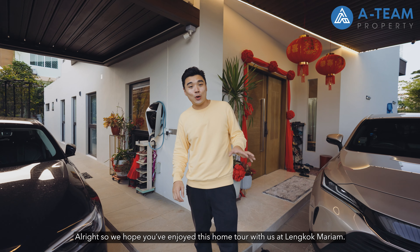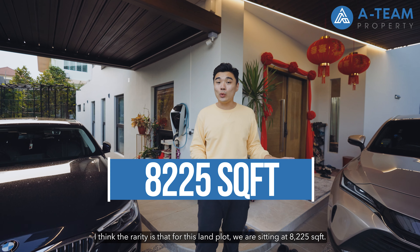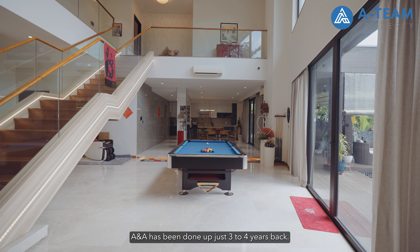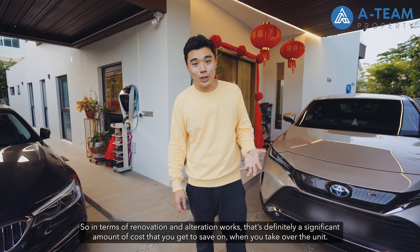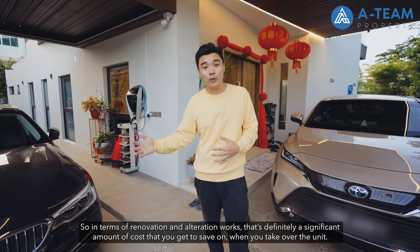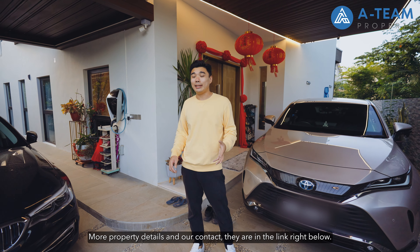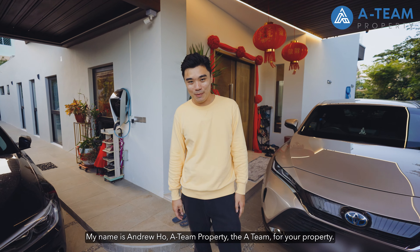We hope you have enjoyed this home tour at Lengkok Mariam. The rarity of this land plot at 8,225 sq ft is not something you can commonly find. Most importantly, the A&A was completed just three to four years ago, so there's significant renovation cost savings when you take over — especially if you're looking for a ready-to-move-in home. Check out more property details and our contact in the link below. My name is Andrew Ho, A Team Property — the A Team for your property.